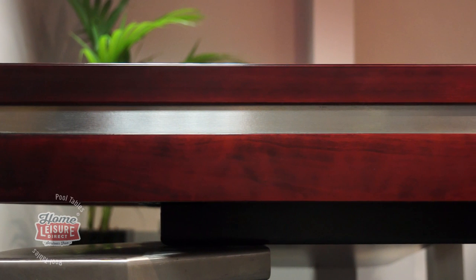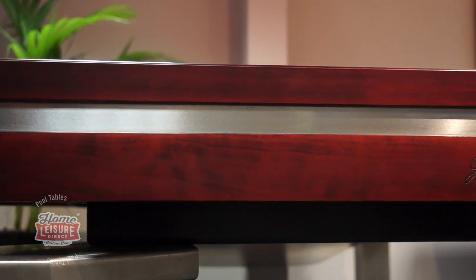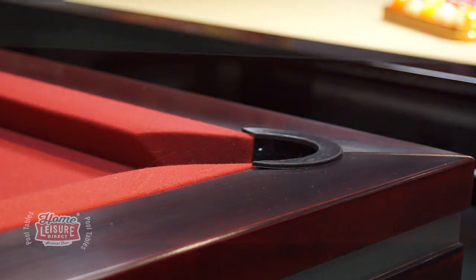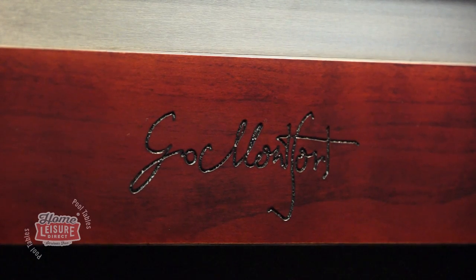The top frame is built using solid beech and can then be finished in a number of different veneers. In this case we've used a special one-off mahogany finish, but you have the option to finish the table in a further 16 different finishes, from wood such as teak to more traditional finishes like a black mat.